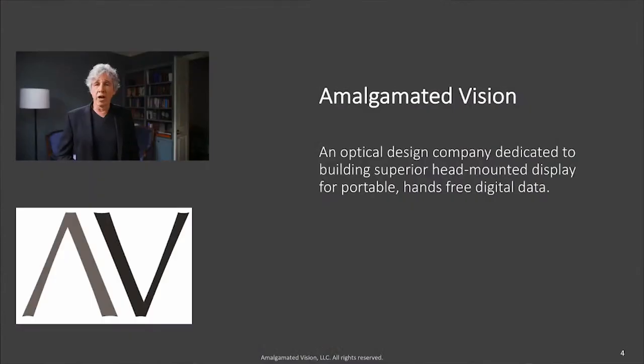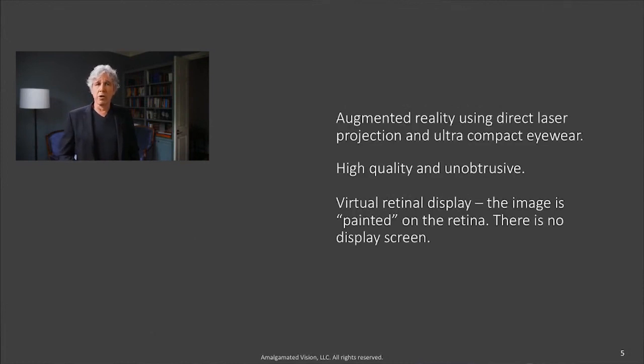My name is Adam Davis. I am a neuroradiologist and the founder of Amalgamated Vision. We are an optical design company dedicated to creating portable personal head-mounted display, and I believe we have found a better solution. Twenty years ago, I authored a paper describing the use of 3D stereoscopic imaging to guide medical therapy. It required a low-profile, high-resolution display that would allow physicians to work with their hands and interact with their environment as easily and naturally as if they wore no headset at all.